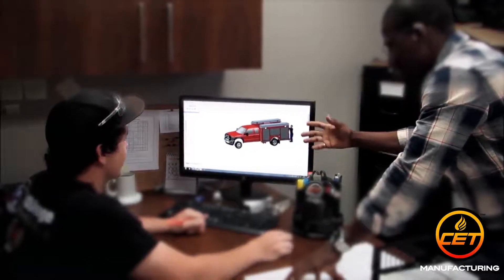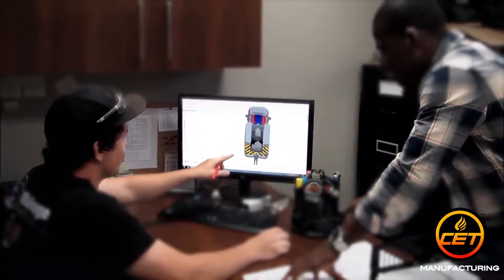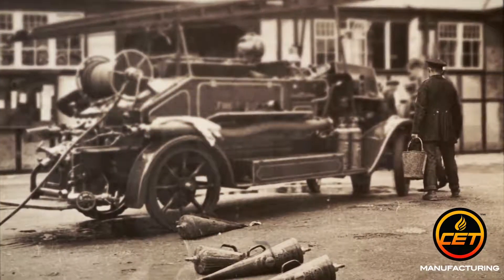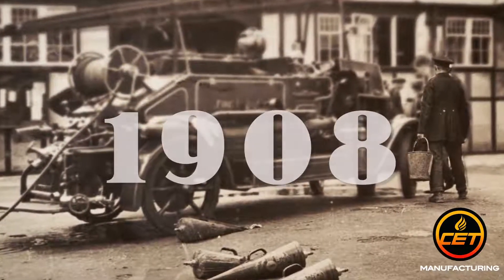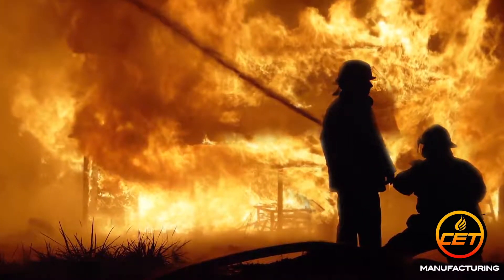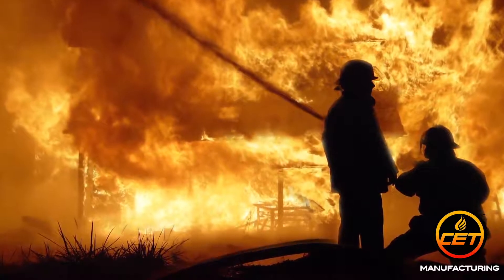CET has been designing and building powerful portable pumps and delivery systems for all types of firefighting agencies worldwide since 1908. With a century of testing and perfecting under our belts, you can bet we have the tools and know-how to get it right the first time.